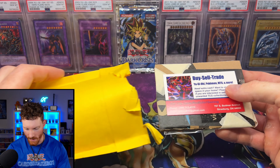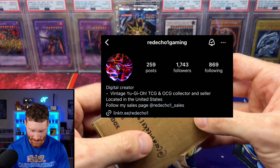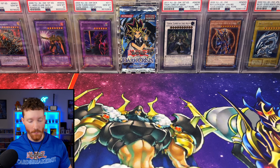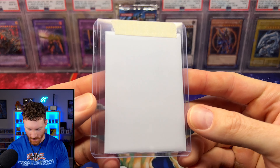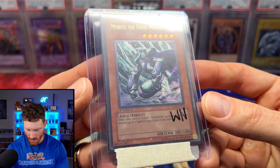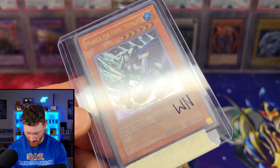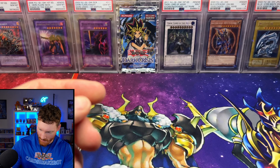From Red Echo One Gaming on Instagram, we just got in a Mobius the Frost Monarch Ultimate Rare from Soul of the Duelist. This card was so clean when he showed me the videos and pictures. It's been tough to find this card in near mint plus to mint condition. Big shout out to Red Echo One Gaming for the hookup.